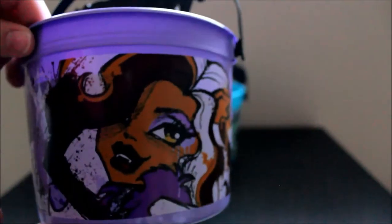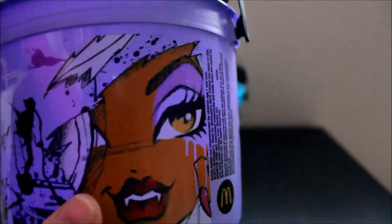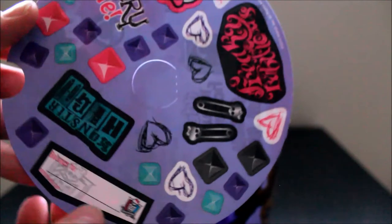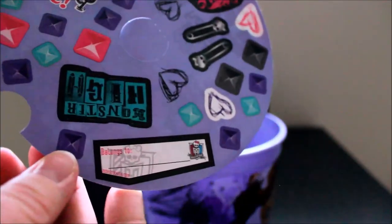Claudine came with different stickers though. Here's the Claudine bucket — purple. I have to buy my own candy, this stinks. And here are the stickers for Claudine Wolfe. I think I got the same stickers for two of the buckets, but that's okay — stickers are stickers and they're fun.